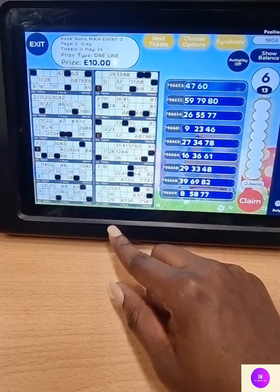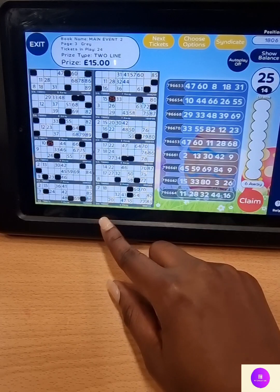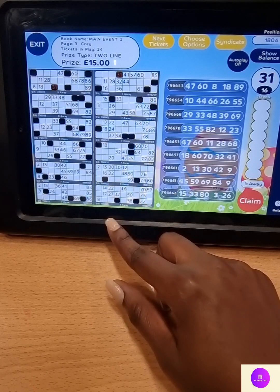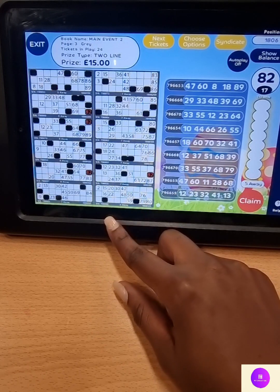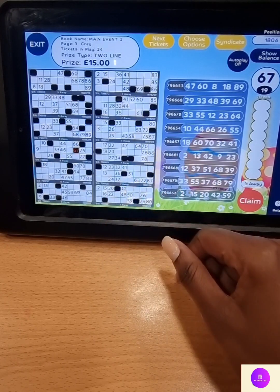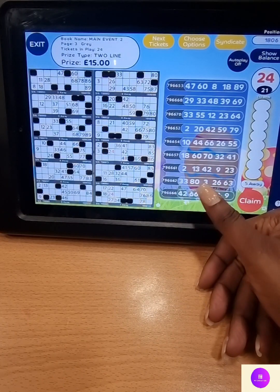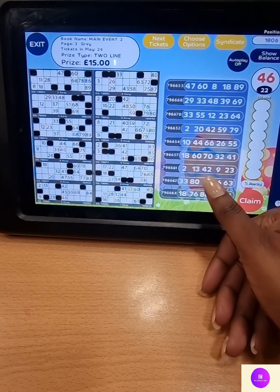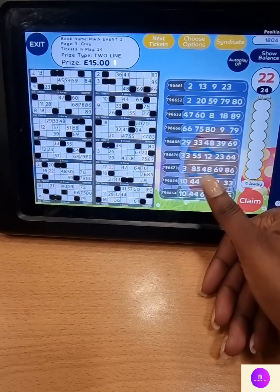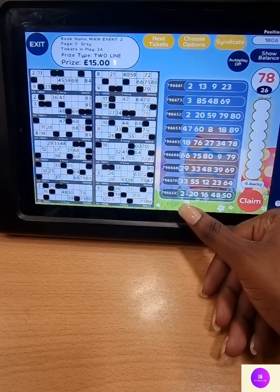One winner takes 10 pounds. Moving on to 2 lines. Two and five, 25. Seven on its own, number 7. Three and one, 31. Eight and two, 82. Three and zero, 30. Six and seven, 67. One and five, 15. Two and four, 24. Four and six, 46. Four and two, 42. Twenty-two. Eight and six, 86. Seven and eight, 78. Three and six, 36.